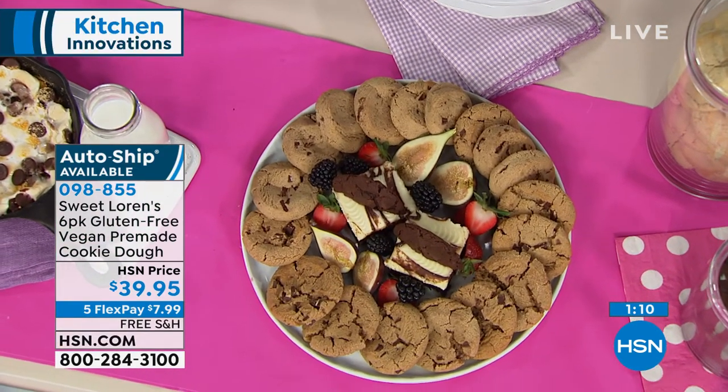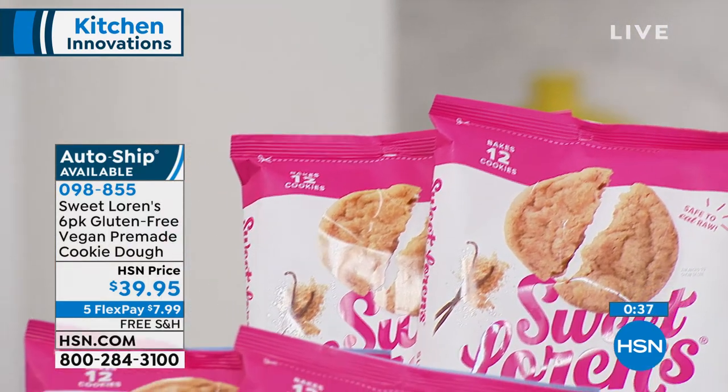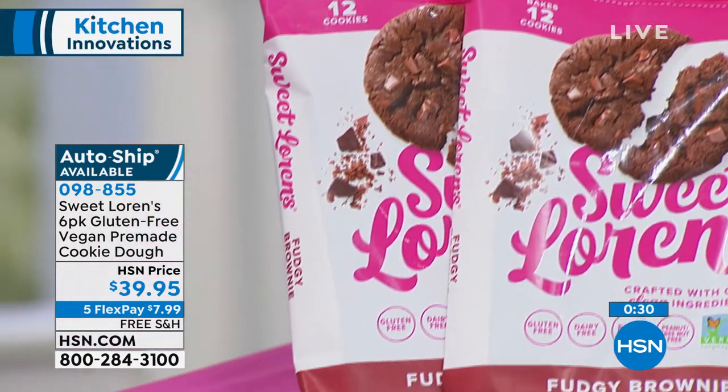$39.95, six-pack. You're going to make 72 cookies — six dozen cookies. Please try these. It doesn't matter if you're vegan — it doesn't even matter if you're really into natural eating. The cookies in and of themselves are so delicious, it's going to be your favorite cookie. It's going to be fresh baked in your home. If you want it on auto-ship, we're going to guarantee free shipping and handling going forward. Our combo is selling the fastest. Number one natural cookie dough brand in the country — debuting here today.